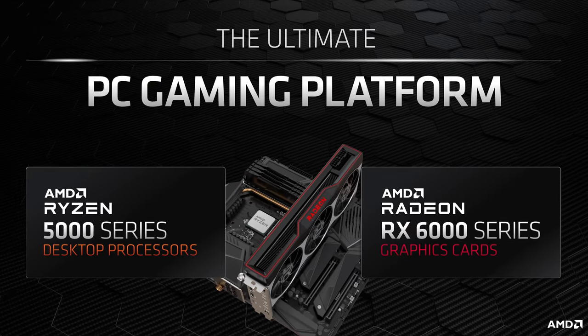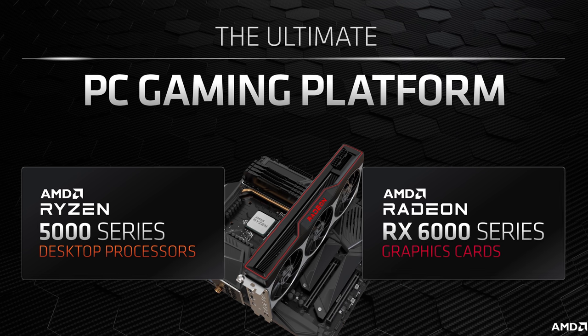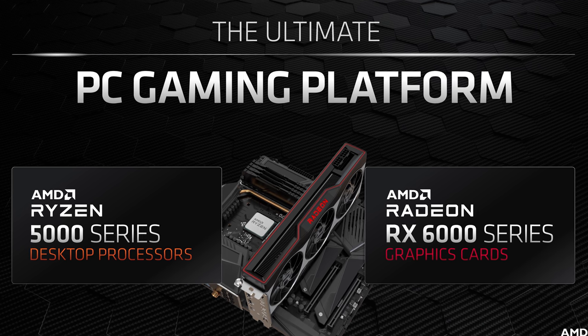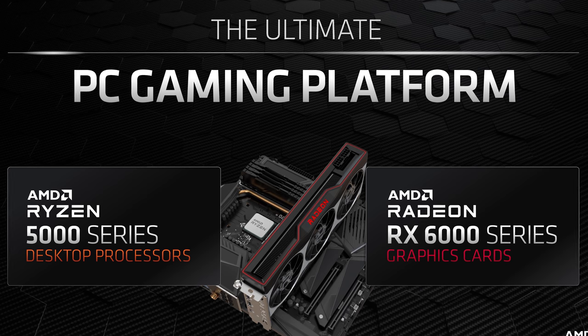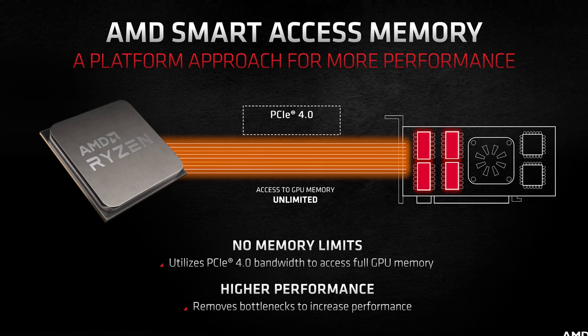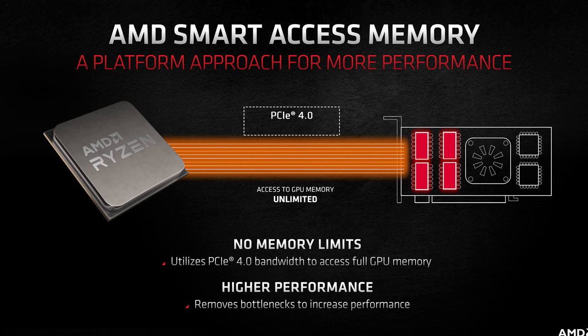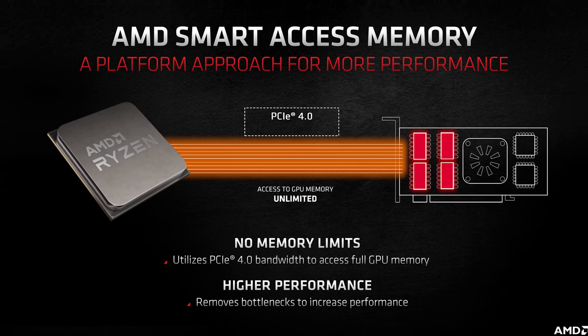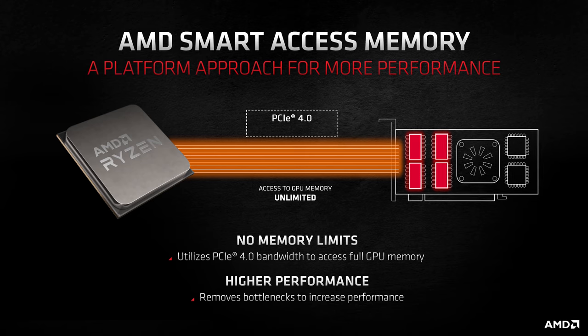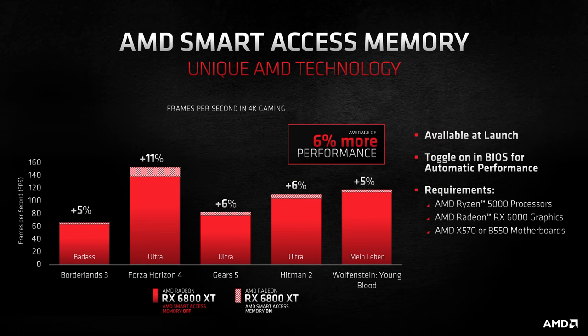A new feature I find far more exciting than ray tracing, at least in the short term, is Smart Access Memory or SAM. AMD is taking advantage of a PCI Express feature called Base Address Register, which defines how much of your graphics card's VRAM can be mapped. Typically systems are limited to 256MB of mapped VRAM, but with RDNA 2 and the new Ryzen 5000 series processors, AMD has enabled full CPU access to the graphics card's VRAM buffer. It's worth noting this feature doesn't improve performance in all games. I'll talk more about it later — for now, let's look at performance using the Ryzen 9 5950X.